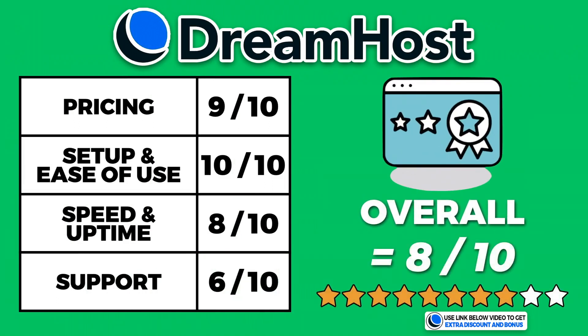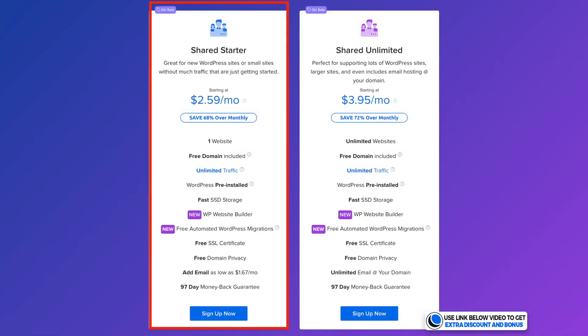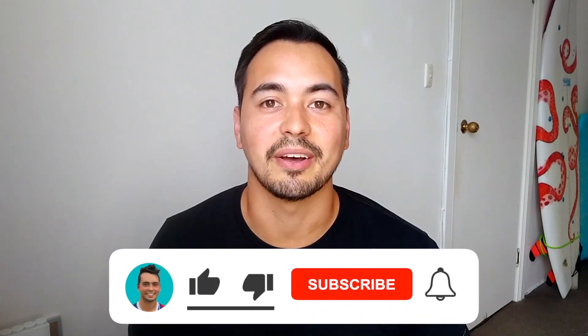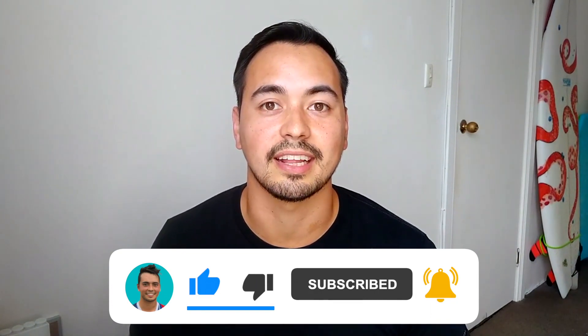After adding up all the points, DreamHost had an overall average score of 8 out of 10. They are a really solid hosting company with an awesome user interface, and even though they didn't score as well as the others overall, they are the cheapest — so if you're happy to sacrifice some features, DreamHost would do a great job for you. If you like the level of detail I'm providing, please like the video and subscribe so you don't miss out on more quality content every week.